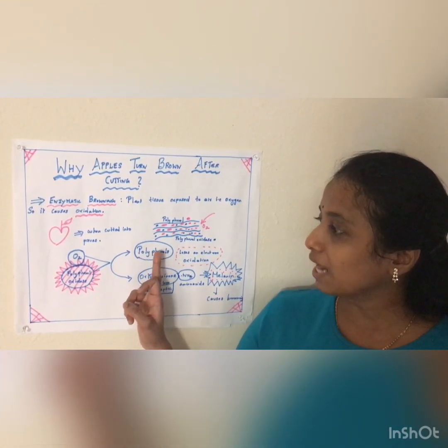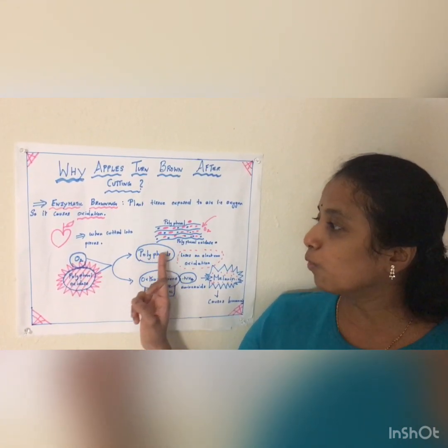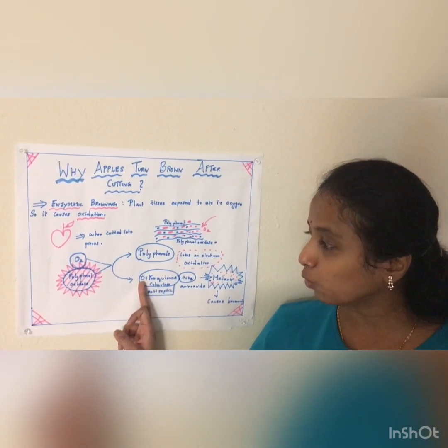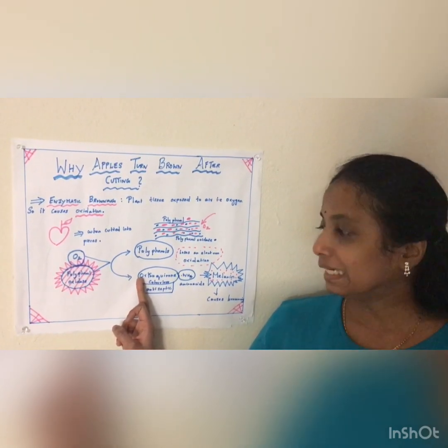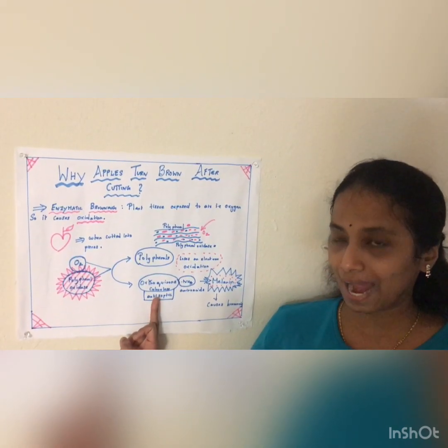This polyphenol oxidase is the enzyme which oxidizes polyphenol. When oxidation occurs in polyphenol, it loses an electron. So when polyphenol loses the electron, it is converted to orthoquinone. Does this orthoquinone give you the brown color? No — it is a colorless substance and it is a natural antiseptic.